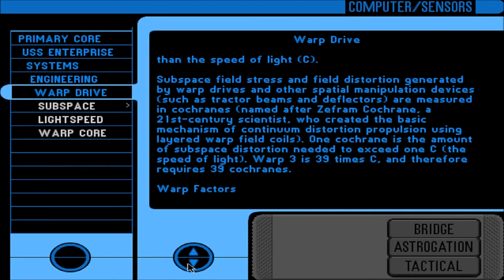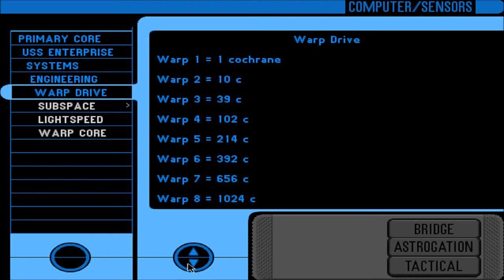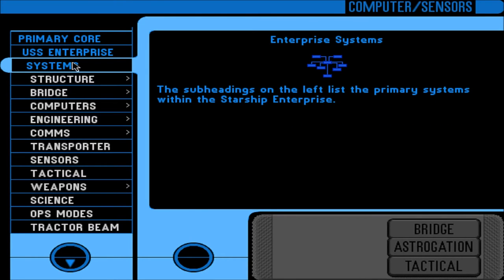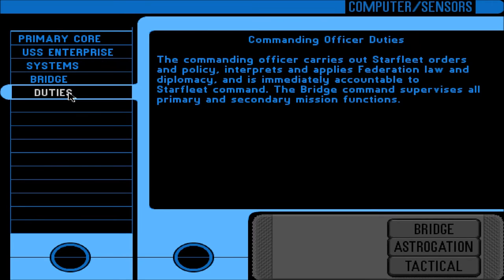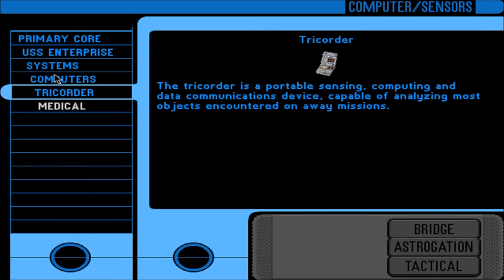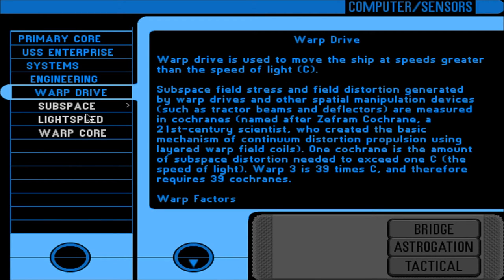We can scroll down — I hadn't noticed that. Warp nine is 1,005,516 C cochrans. Okay, that was the first entry done.